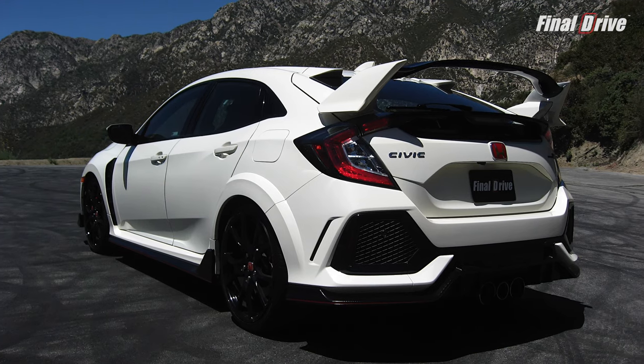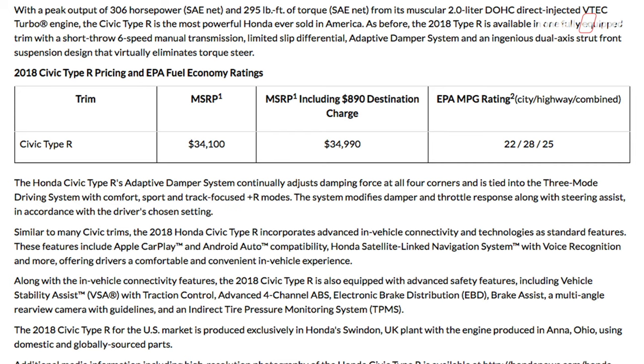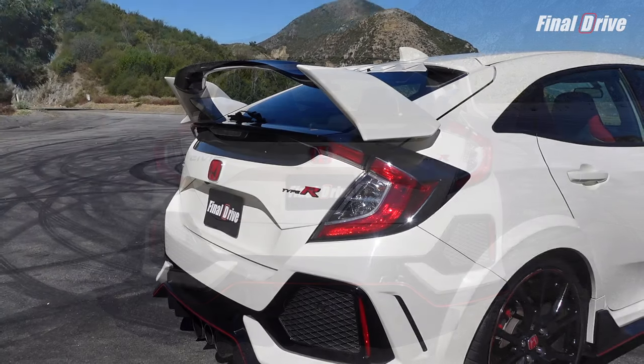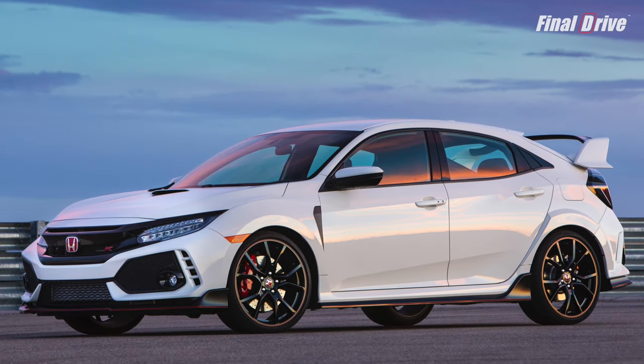Let's get this out of the way right now — this Type R looks atrocious. The styling is way over the top with its boy racer appearance. What makes this troublesome is that it was priced new between $34,000 to $36,000, which means the audience that can actually afford this car is much older than its grade school looks and would probably prefer something a lot less flamboyant. One of the things that made the previous Type R so appealing was their understated appearance — now, not so much.